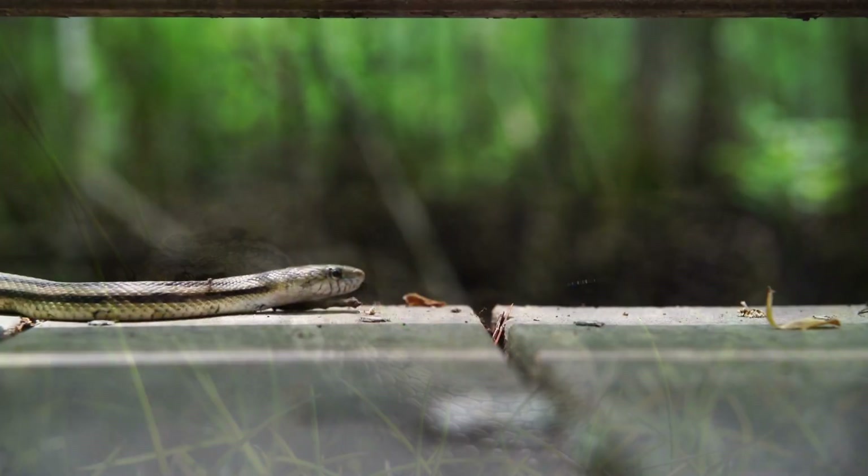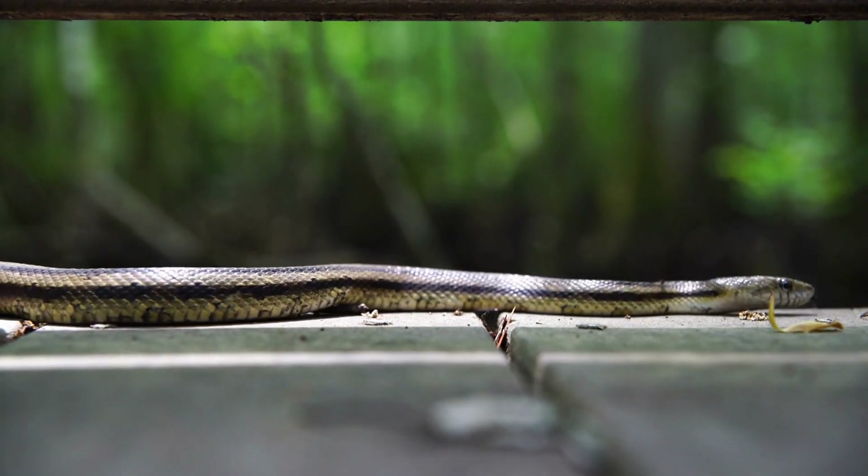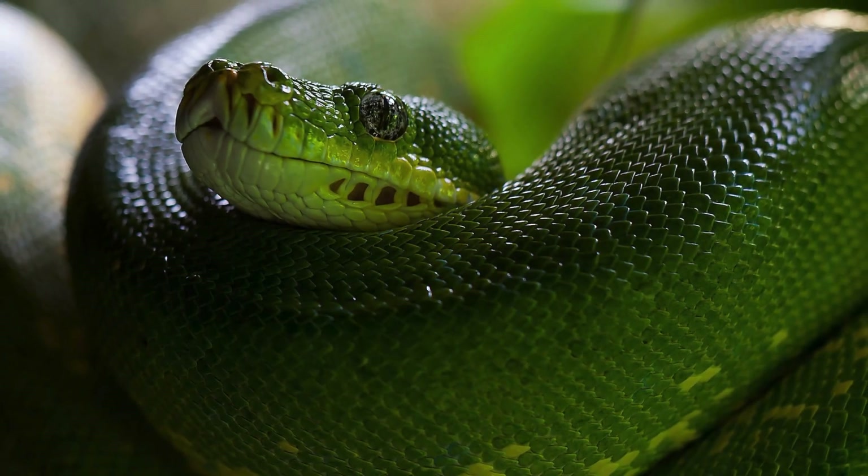On the other hand, non-venomous snakes, like the rat snake, rely on speed and muscle power to catch their prey. No fancy venom needed here, just good old-fashioned muscle.